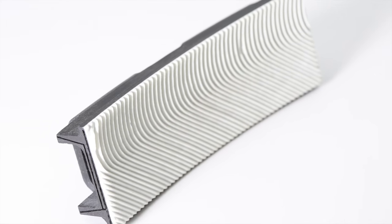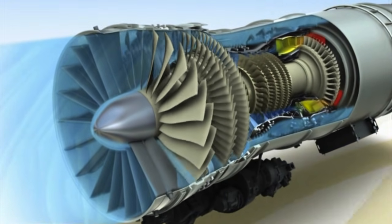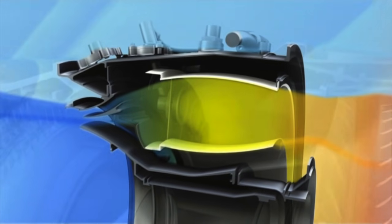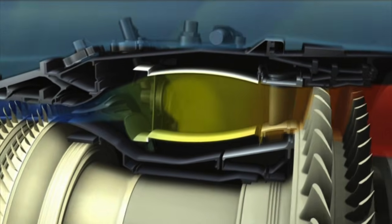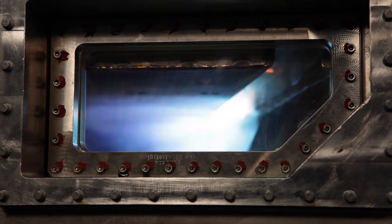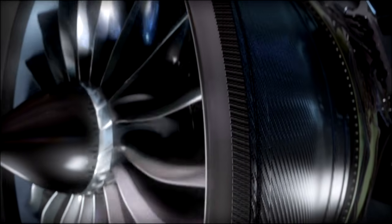Because the material can withstand unprecedented temperatures, CMCs require less cooling air rushed into the hot section, where that cooling air was traditionally needed to maintain the durability of the component. Now, the newly available cooling air can be diverted back into the engine's natural flow path to improve fuel efficiency at higher thrust. As more hot section components are made of CMCs, you could see a 25% increase in thrust and a 10% improvement in fuel consumption by as early as 2020.